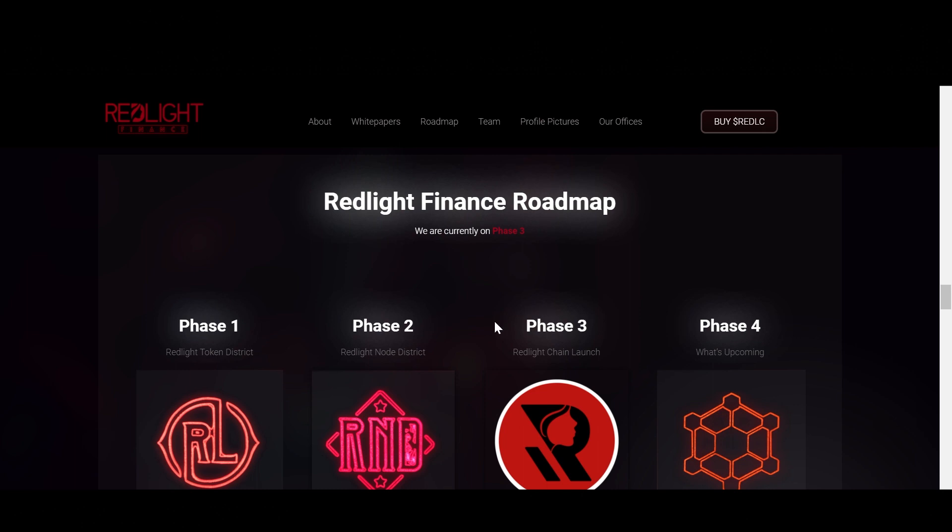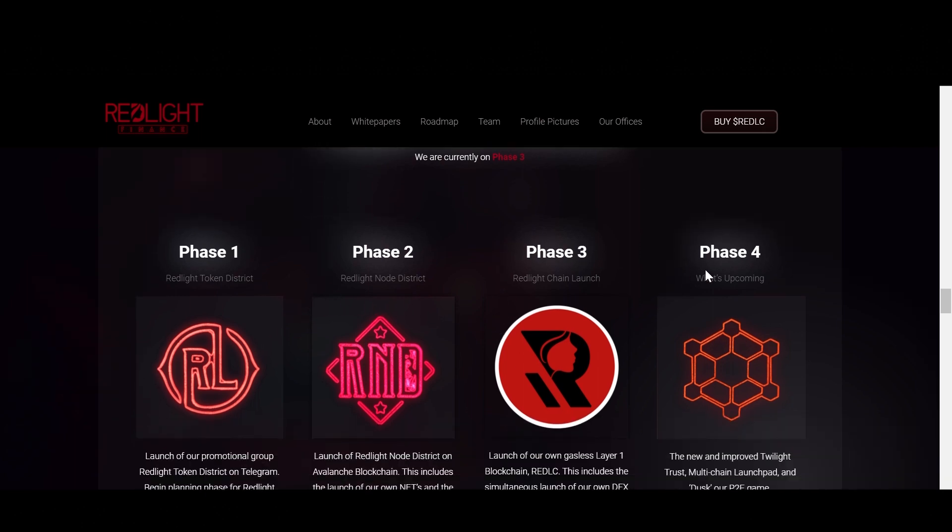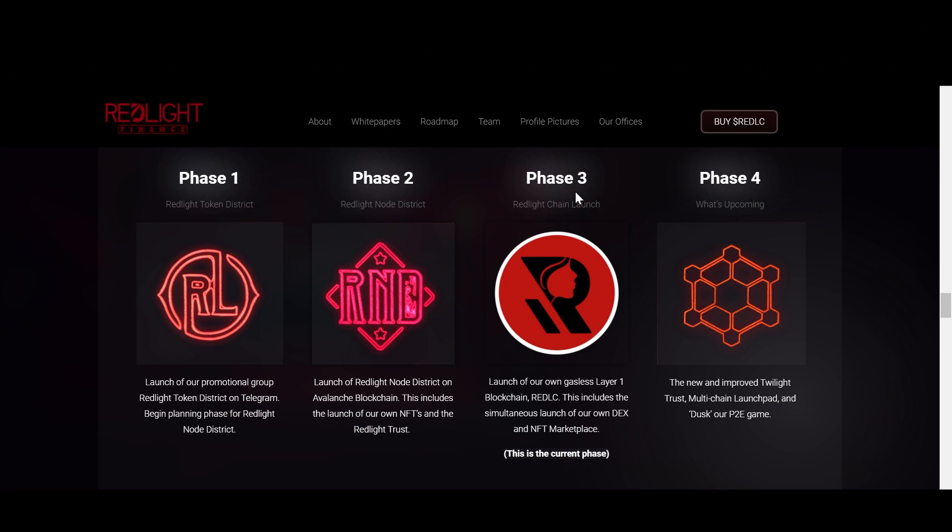Taking a look at the roadmap, you can see they have four phases at the moment, and we are currently in phase three. Phase one was the Redlight Token District — launch of their promotional group on Telegram and begin planning for Redlight Node District. Phase two is Redlight Node District, with the launch of Redlight Node District on the Avalanche blockchain. Phase three includes the launch of their own gasless Layer 1 blockchain, REDLC.